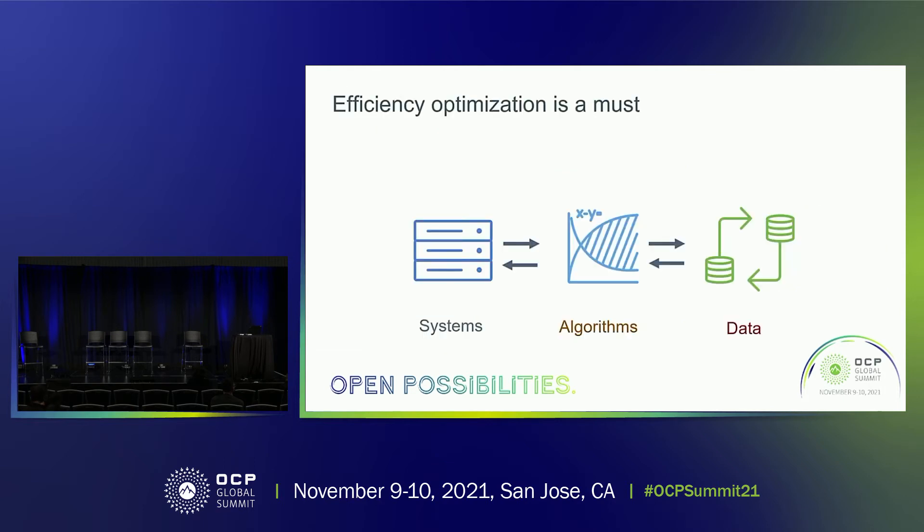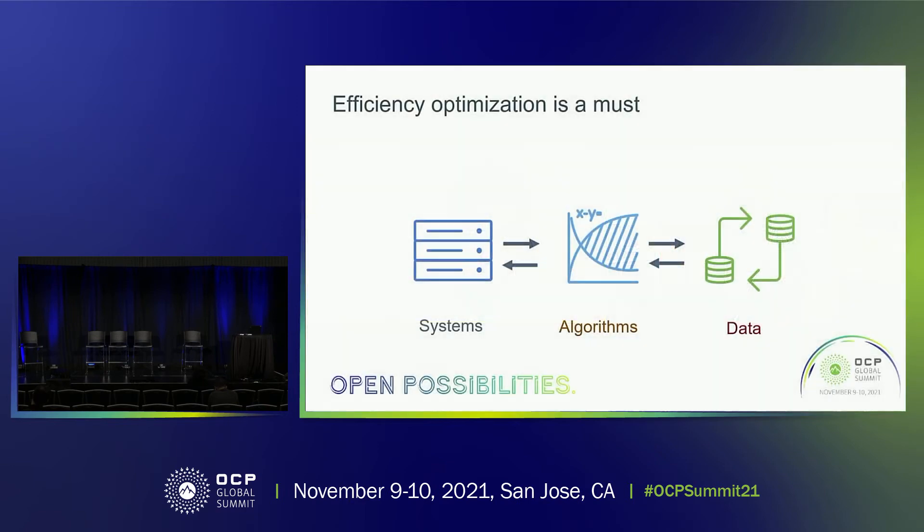Similar to carbon footprint characterization for client computing, a significant portion of cloud's environmental footprint comes from hardware manufacturing today. Knowing the lay of the land for computing's carbon footprint, how do we go about reducing the overall footprints of computing? The first area that we really need to think about from a software and hardware perspective is looking at efficiency optimization.